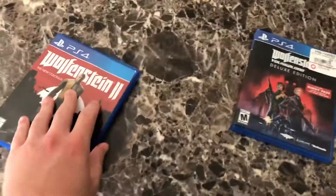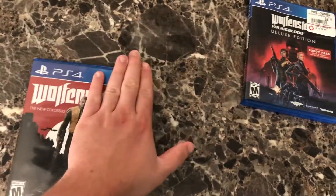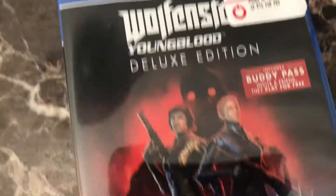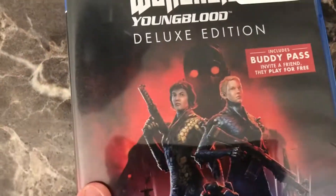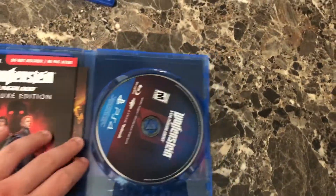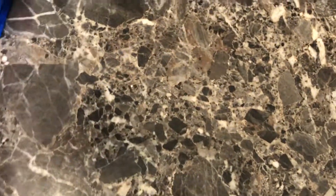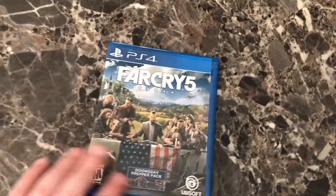I'm gonna put these two together since I got them in the same sale — Wolfenstein 2 and Wolfenstein Youngblood. I know Youngblood apparently sucks but I played Wolfenstein 1 and paid super cheap for these so I had to get them. BJ Blazkowicz is back and these are his daughters in Youngblood. The DLC code probably doesn't work but I'm just excited to keep up with the Wolfenstein story since I really liked it.